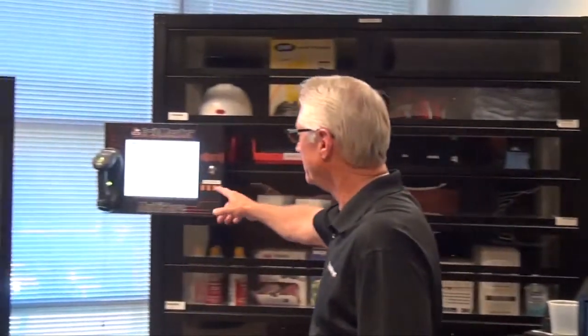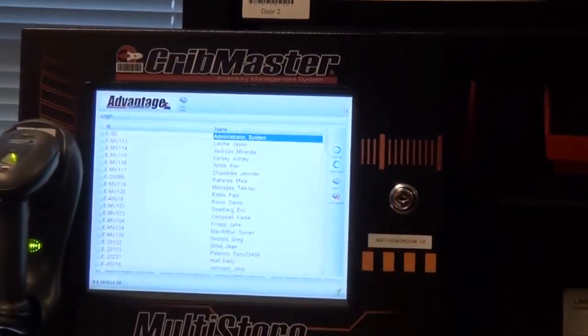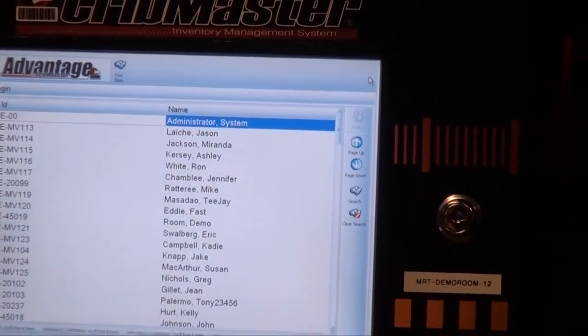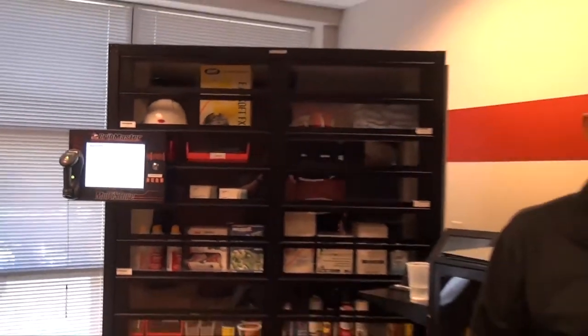I don't have to use a prox card here. I might use just a list of employees, and each one of them might have their own PIN number. For example, on this screen over here, all the employees are listed with their PIN numbers. They simply come in, find their name, put their PIN number in, and then they'd have access to go out and issue their tools.